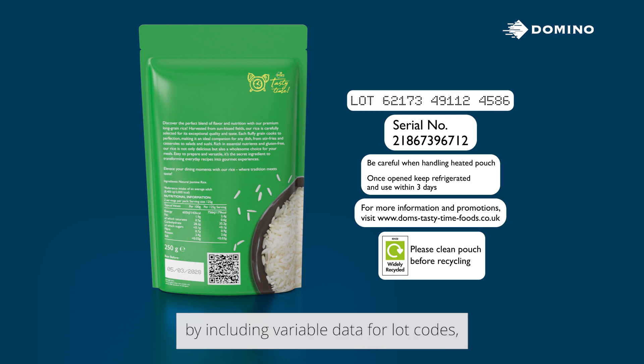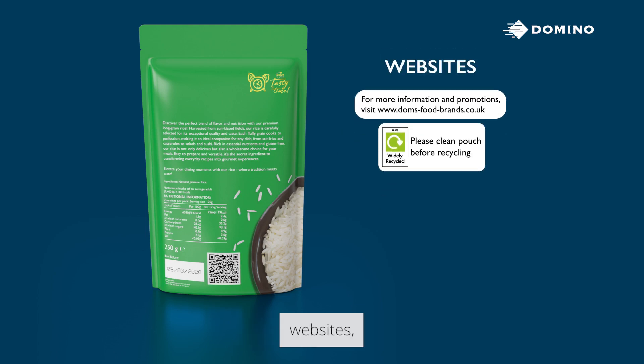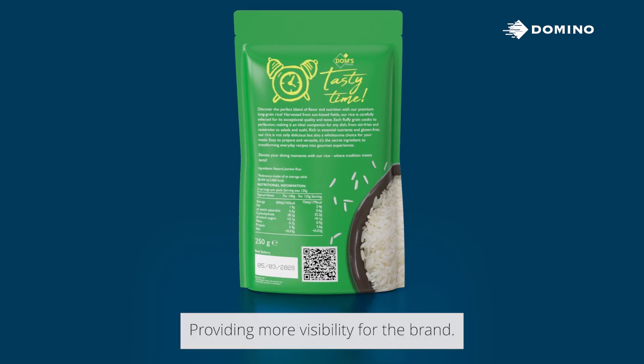By including variable data such as lot codes, serial numbers, product descriptions, websites, recycling information, and more — providing more visibility for the brand.